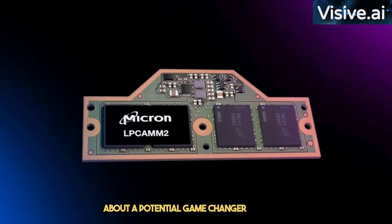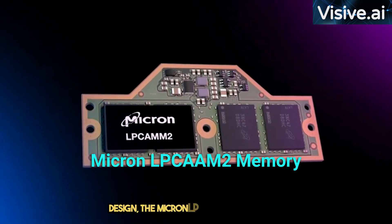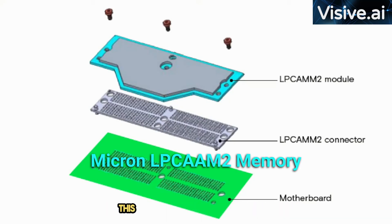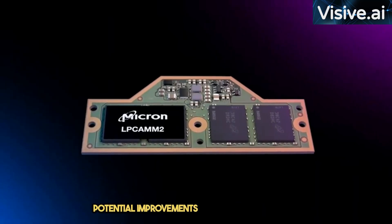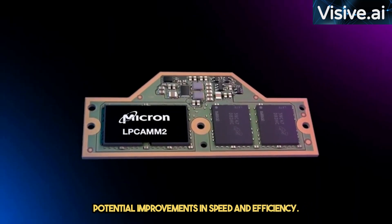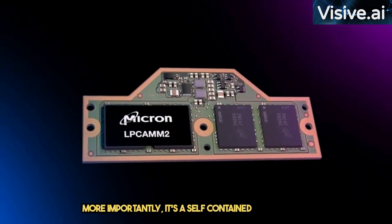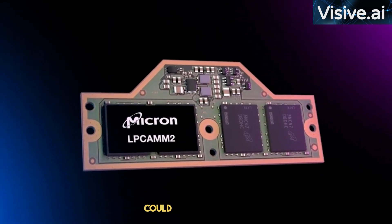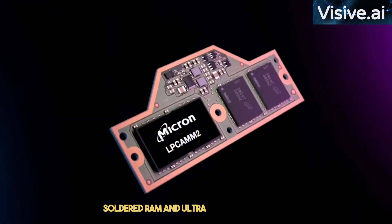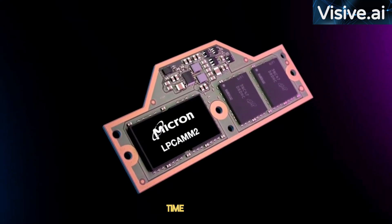Last but certainly not least, let's talk about a potential game-changer in laptop design: the Micron LPCAMM2 Memory. This new form factor, 64% smaller than standard SODIMM RAM sticks, offers potential improvements in speed and efficiency. More importantly, it's a self-contained unit that can be easily removed and upgraded down the line. Could this be the end of soldered RAM in ultra-portable laptops? Time will tell.